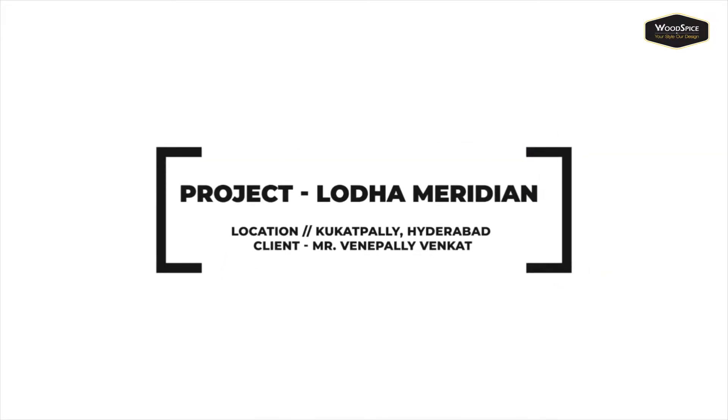The project name is Lodha Meridian, located in Gachibowli, Hyderabad. The client name is Mr. Venapalli Venkat.